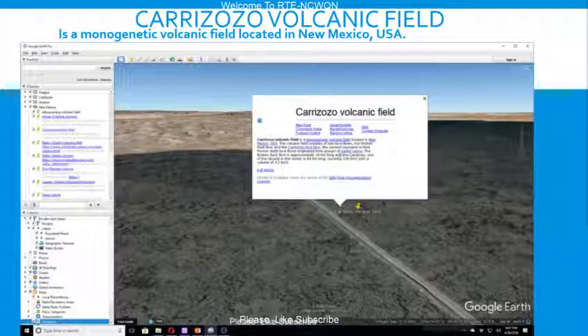Both lava flows originated from groups of cinder cones. The Broken Back Flow is approximately 16 kilometers long, and the Carrizozo — one of the largest in the world — is 68 kilometers long, covering 328 square kilometers with a volume of 4.2 km³.